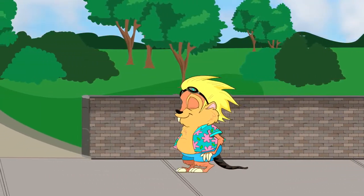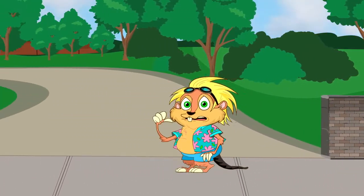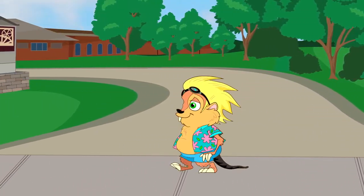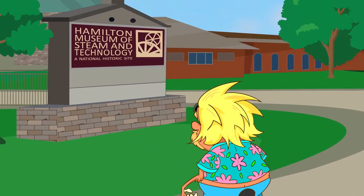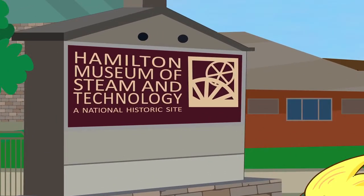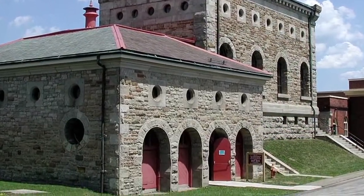Jerry Muskrat's heading back towards Lake Ontario, fresh from a visit to Battlefield House Museum and a battlefield victory! It was a reenactment, Jerry. A steam room! Just what a soldier needs to wind down! You're not a soldier and this isn't a spa. It's the Museum of Steam and Technology, a national historic site and civil engineering landmark.